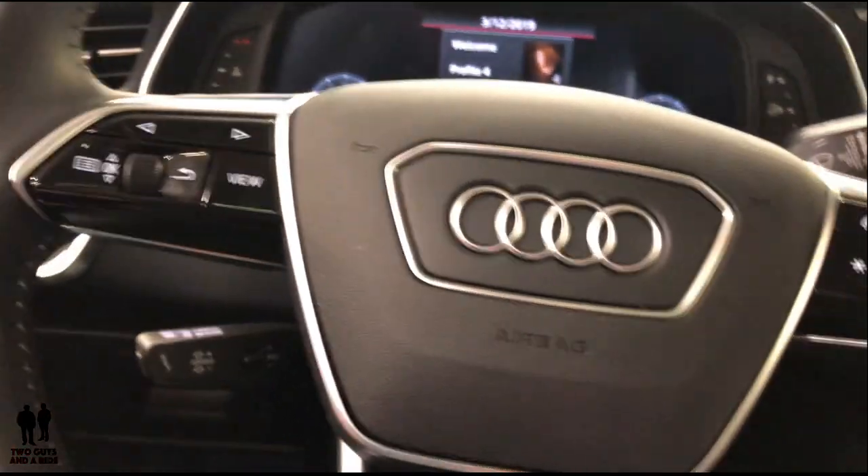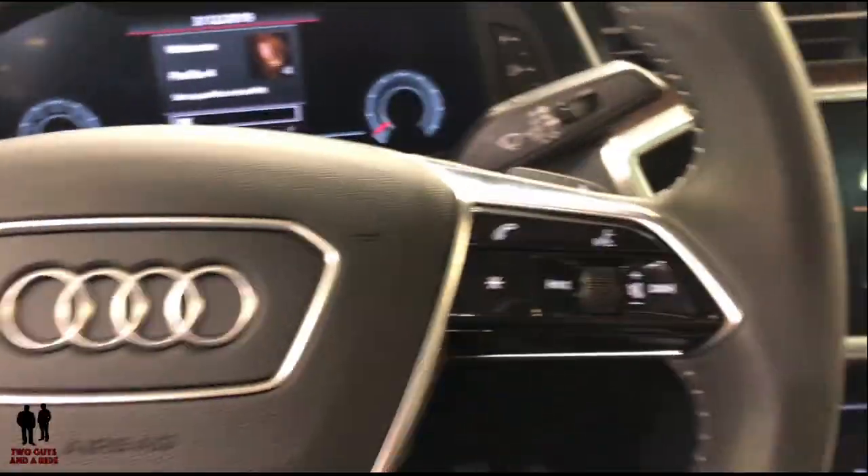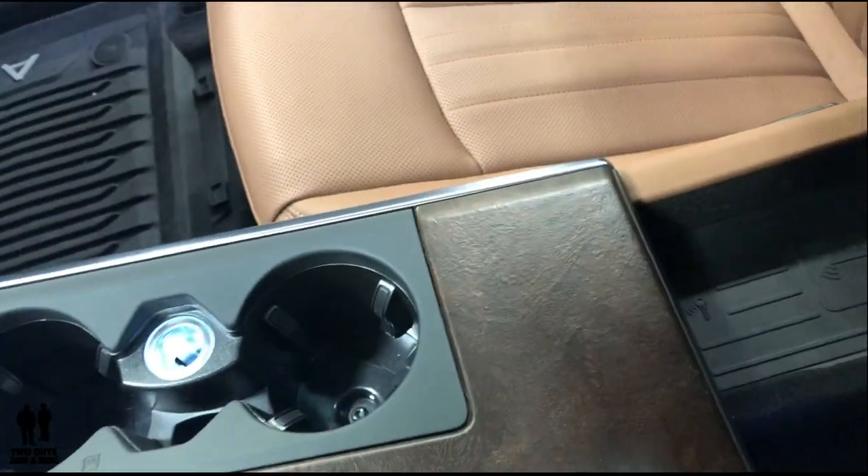There's a really nice look with a nice steering wheel and stitching. On the center console, you've got cup holders and a wireless charging pad inside the center console.